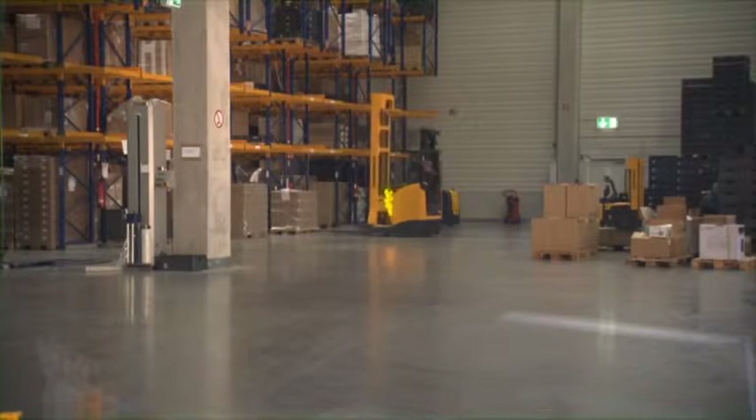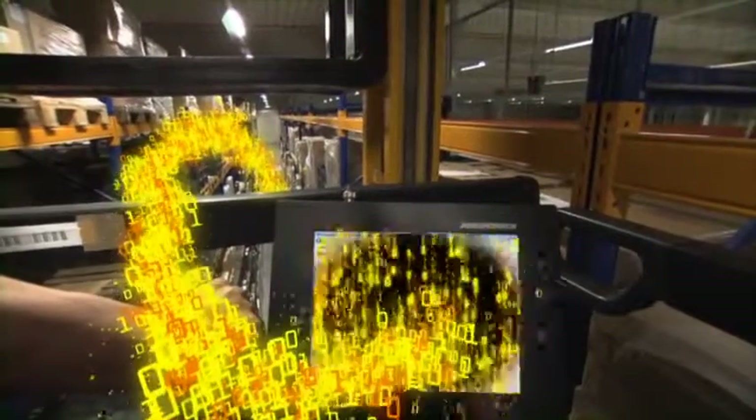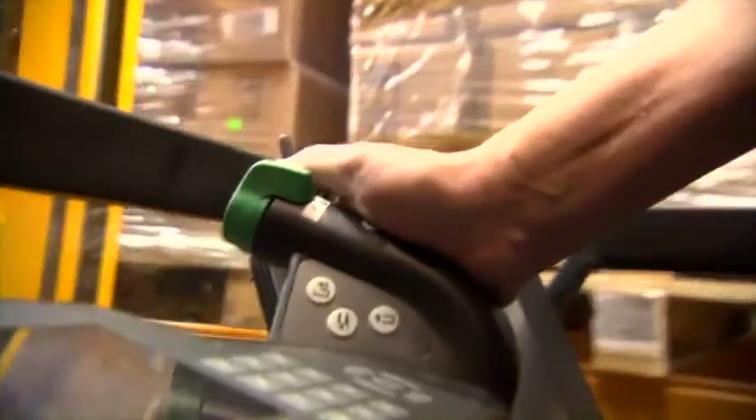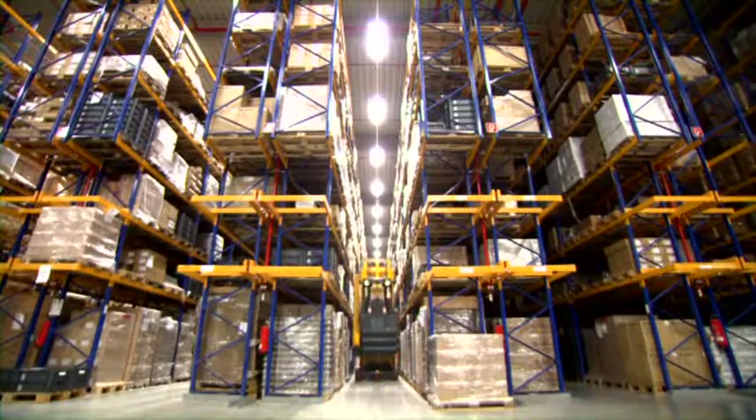Now the information is transmitted to the warehouse navigation system. The information is quickly processed and directed to the EKX via radio data terminal. The RF terminal translates the information and the order is displayed on the monitor of the EKX. The operator only has to use the truck's accelerator — the coordinates and the optimized approach to the location have already been calculated by the truck. The operator can relax; the EKX does the work.